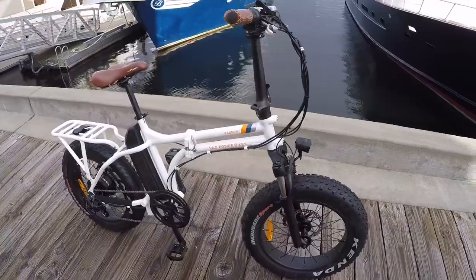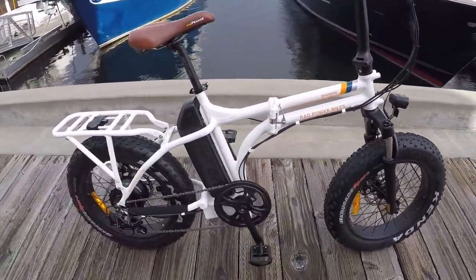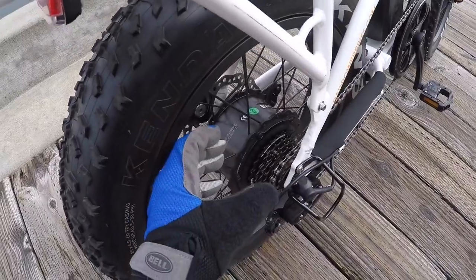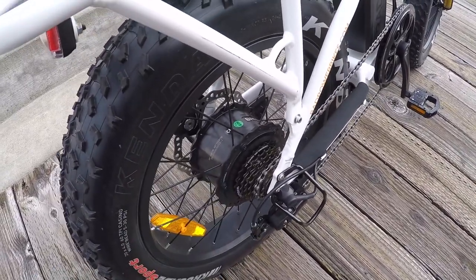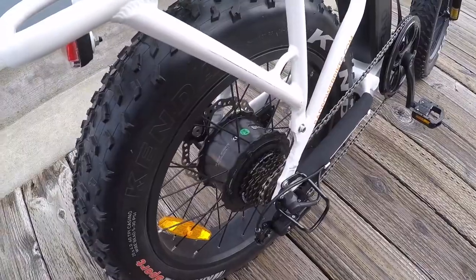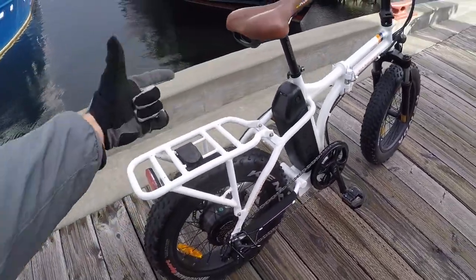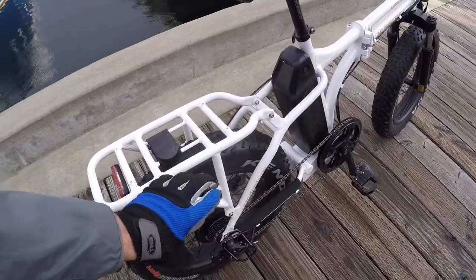The suspension fork is a big deal for me, as are the tires. We also have a fat-bike-specific motor — notice how the motor casing is a little bit wider. That gives you a nice bracing angle on the spokes and the strength you really want for the higher weight capacity, especially if you put some gear on the included rack.